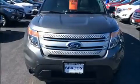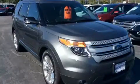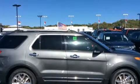Introducing the 2014 Ford Explorer. Smooth gear shifts are achieved thanks to the 3.5-liter six-cylinder engine, and for added security, Dynamic Stability Control supplements the drivetrain.